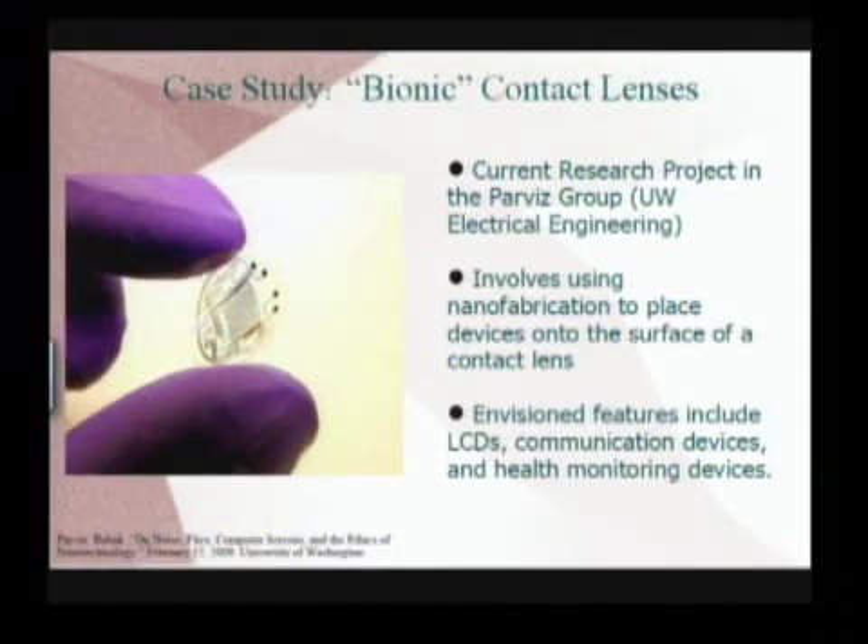What makes them nanotech is the technology that goes into creating and making these lenses. The idea is that eventually we'll be able to put little LCDs on these lenses, some sort of radio transmitter so that we can communicate back and forth, and even have some sort of health monitoring devices. So from here we can imagine all sorts of implications and uses. We've got some concrete case in mind — a specific new technique of making these contact lenses — and then we can let our imaginations wander to figure out what kinds of uses this could have.